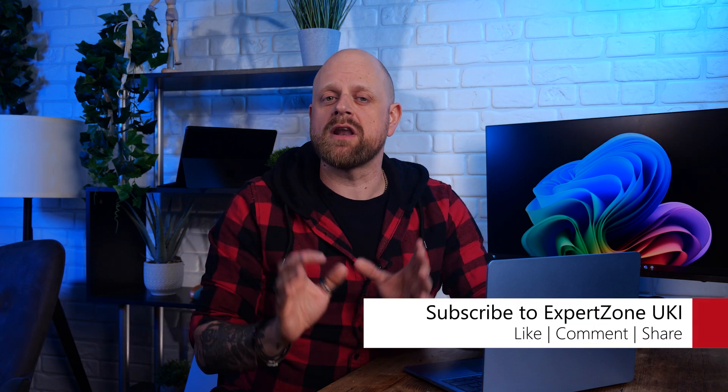Did we miss an accessibility feature that you use in Windows 11? Or do you have a question about available features? Let us know in the comments below — we would love to hear from you. That's it from me. You've been watching Microsoft Expert Zone UK, I've been Matt, and I will catch you all on the flip side.